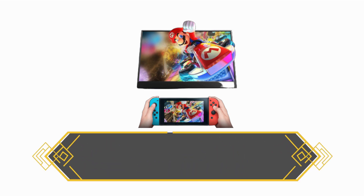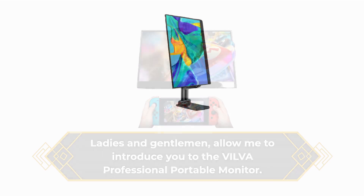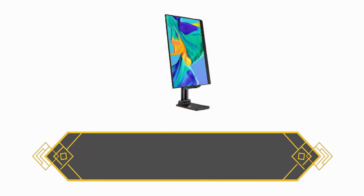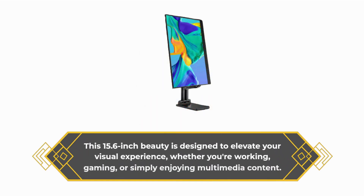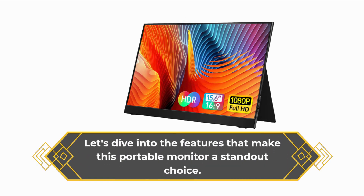Allow me to introduce you to the VILVA Professional Portable Monitor. This 15.6-inch beauty is designed to elevate your visual experience, whether you're working, gaming, or simply enjoying multimedia content. Let's dive into the features that make this portable monitor a standout choice.